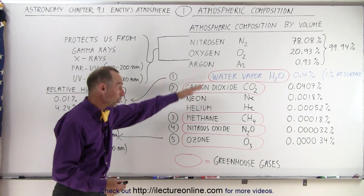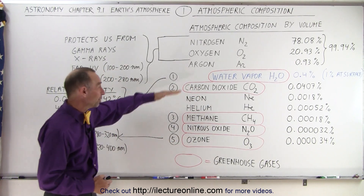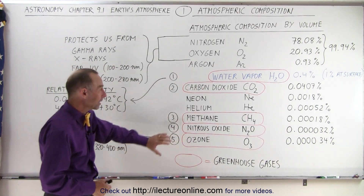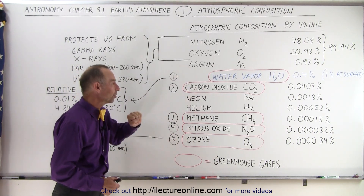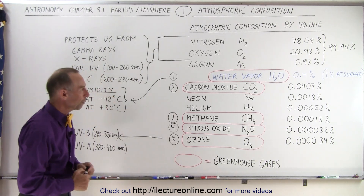But they do play a very big role in the atmosphere, especially as greenhouse gases. In fact, if those molecules weren't in the atmosphere, we probably couldn't live on Earth because it would be so cold that just about everything would freeze over. So it's a good thing that we do have these molecules in the atmosphere and the greenhouse effect to keep us nice and warm.